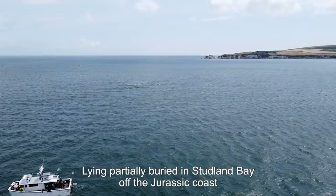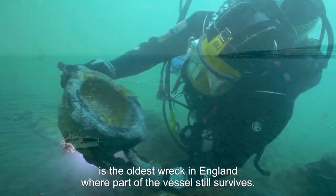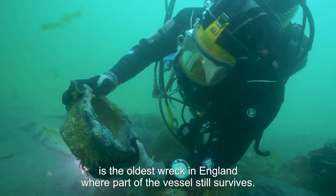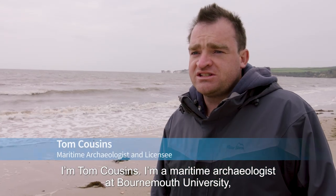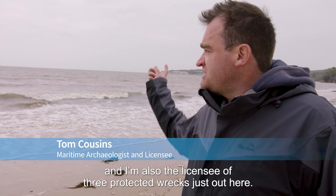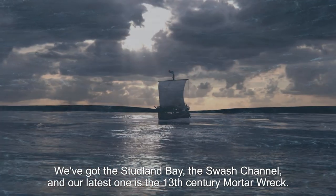Lying partially buried in Studland Bay off the Jurassic Coast is the oldest wreck in England where part of the vessel still survives. I'm Tom Cousins, I'm a Maritime Archaeologist at Bournemouth University and I'm also the licensee of three protected wrecks just out here: the Studland Bay, the Swash Channel, and our latest one is the 13th century mortar wreck.